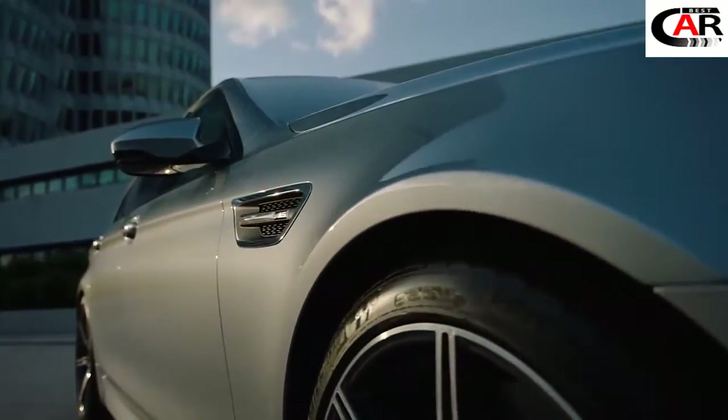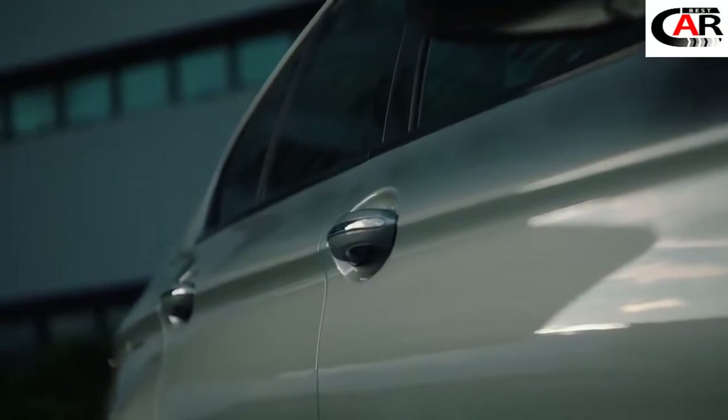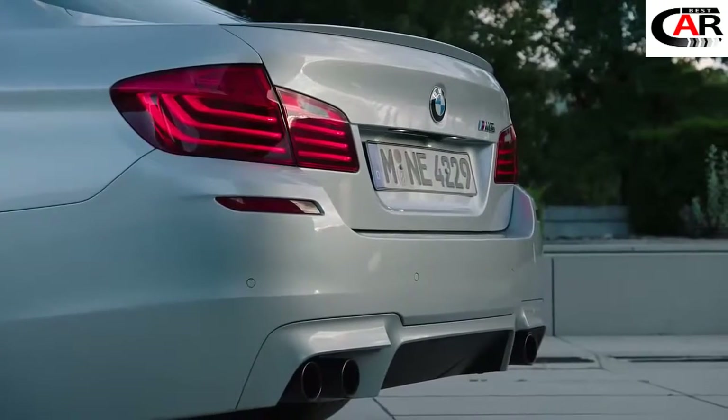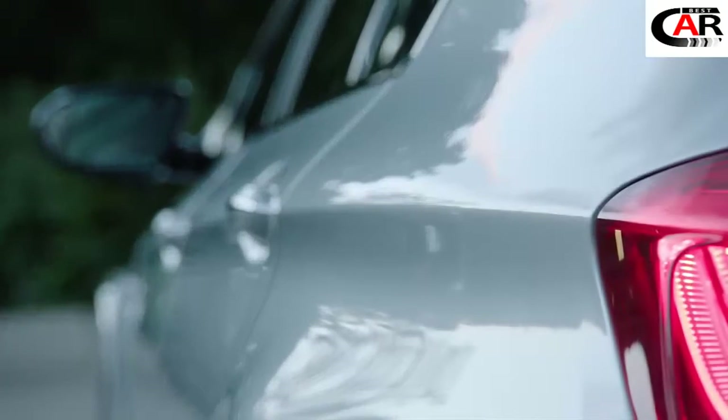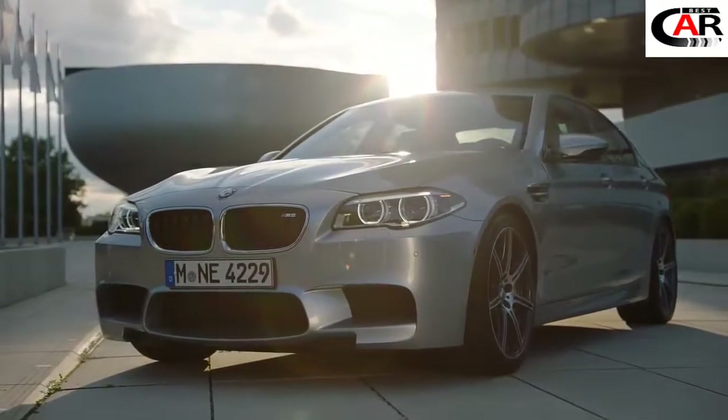BMW Individual offers an exclusive range of very special exterior paint finishes. With pure metal silver, the automobile purveyors are setting a benchmark in terms of depth and brilliance. This color is a real expression of personality.